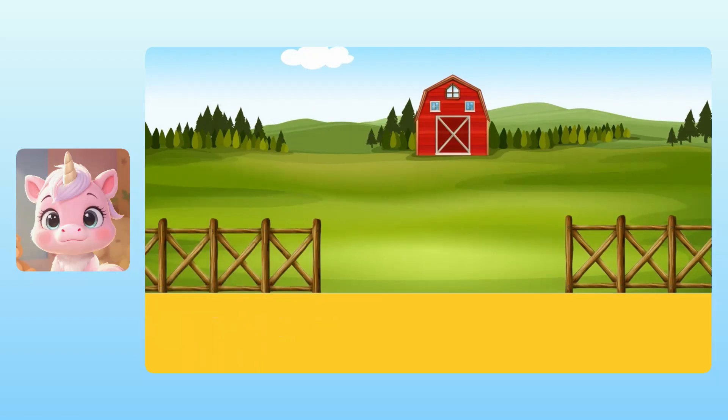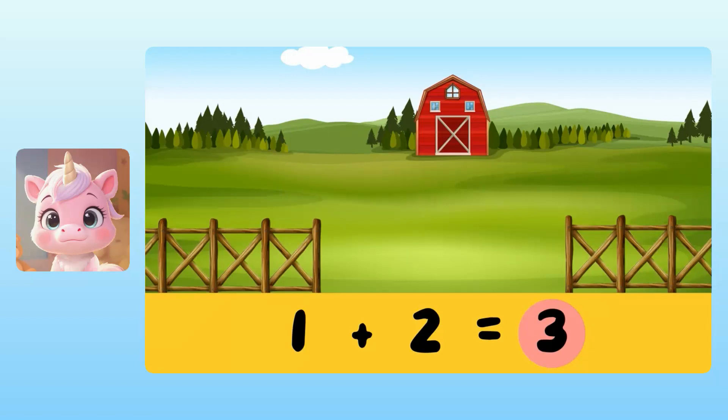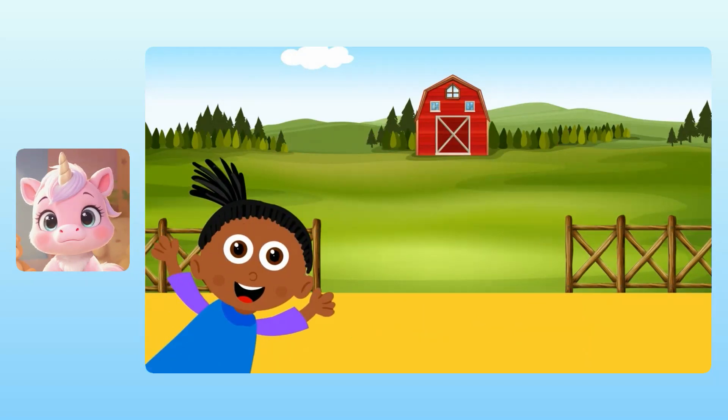There was one chicken on a farm. But then two more chickens came to stay. We can add one plus two to find the total number of chickens. Yuna, do you know what one plus two is? Take your time. I think it's three chickens. Exactly! That means there were three chickens in total. You're doing great! Let's try another!